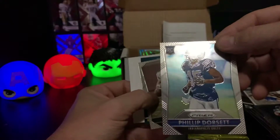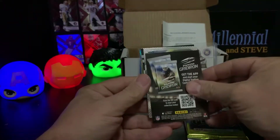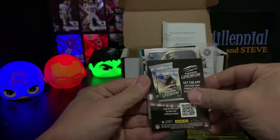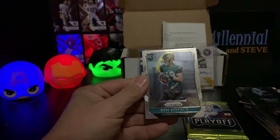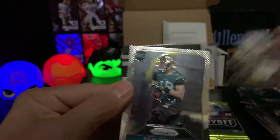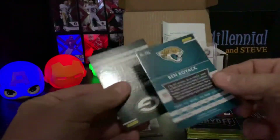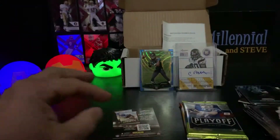We got a Philip Dorsett rookie card and a Ben Koyack rookie card. I thought it was something more significant than that - it's not numbered or anything like that.